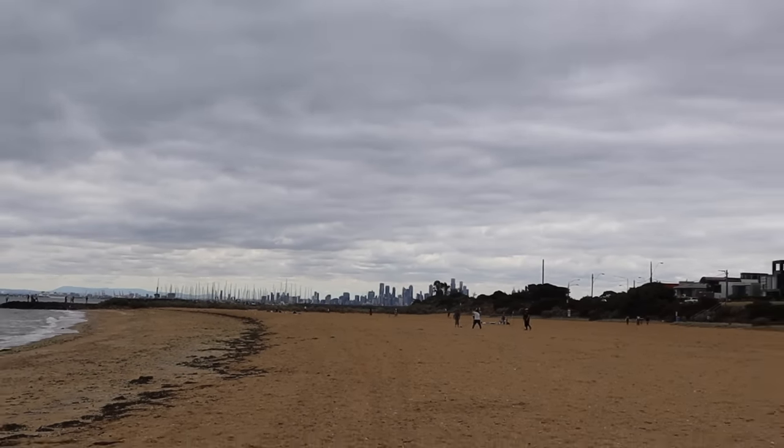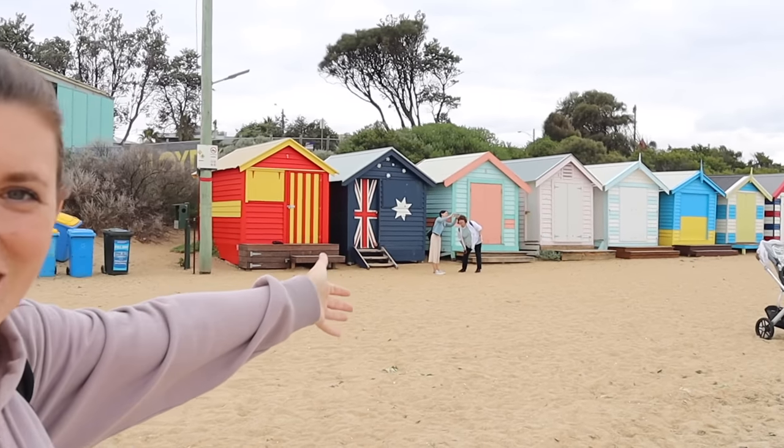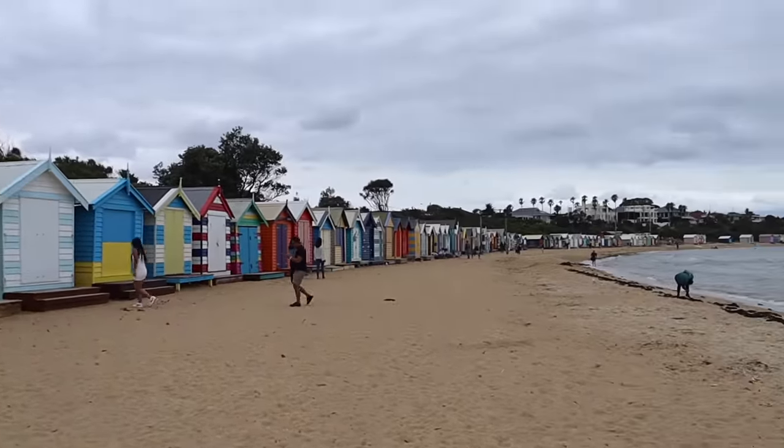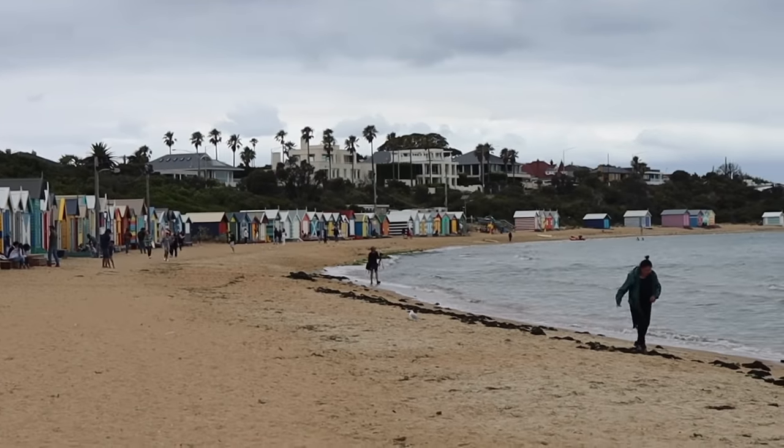I can see the CBD area is all the way over there — I've just realized how far we've actually walked today, and the first part is we've got to walk all the way back. You might think the walk here was a bit far, but this is the reason we came all the way to Brighton Beach — look at all these little beach houses stretching all the way down the beach.